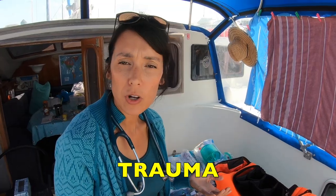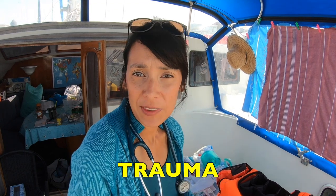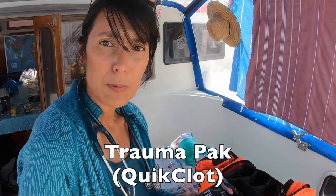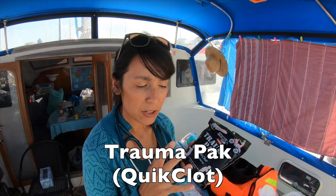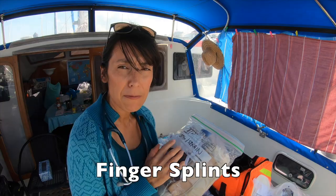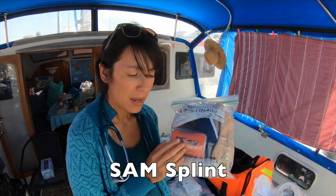On the trauma side of things, it's easy to trip and fall and hurt yourself on a boat, so we're prepared for injuries and wounds. We have instant ice packs — if somebody falls, bumps their head, or sprains an ankle, we can get one on there quickly. In the event of a significant wound with heavy bleeding, I highly recommend QuikClot, which you can put into a heavily bleeding wound to help slow the bleeding. We found this on Amazon as well.